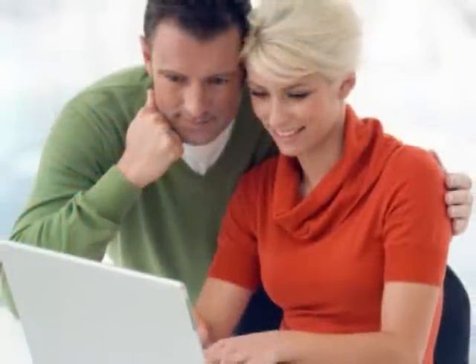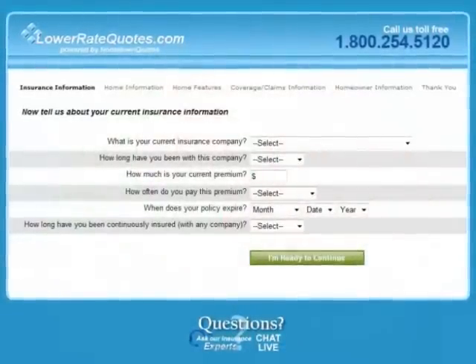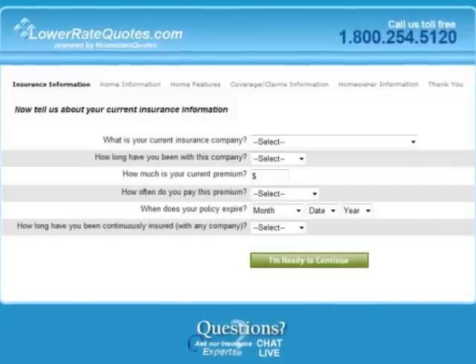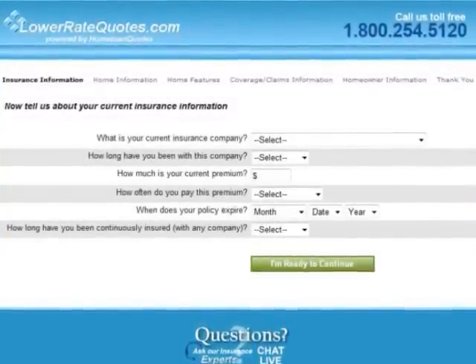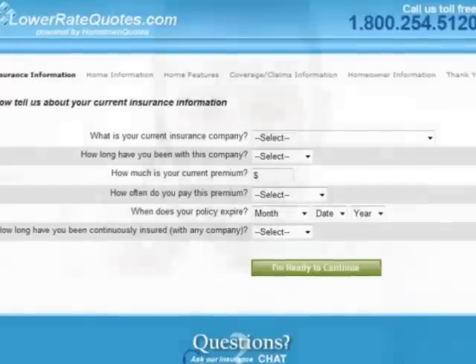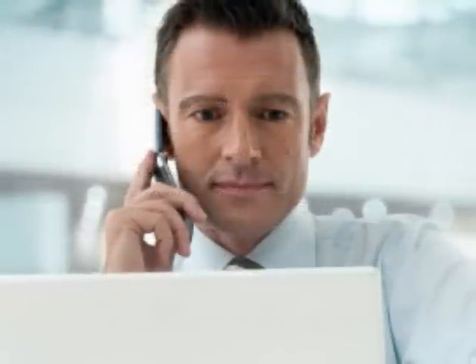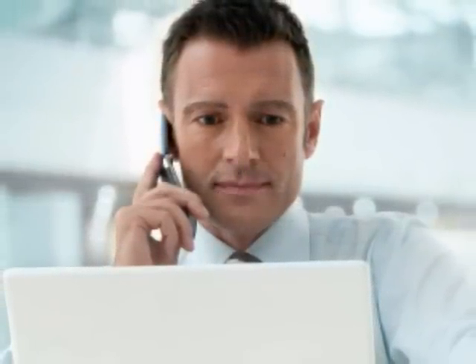The best way to find an affordable HMO or PPO health insurance plan is to go to an insurance comparison website. Once there, you fill out a simple online form with information about yourself and your health insurance needs. You then receive quotes from multiple A-rated insurance companies that can provide the coverage you need. The best websites even let you talk online with insurance professionals so you can get answers to any questions you may have.